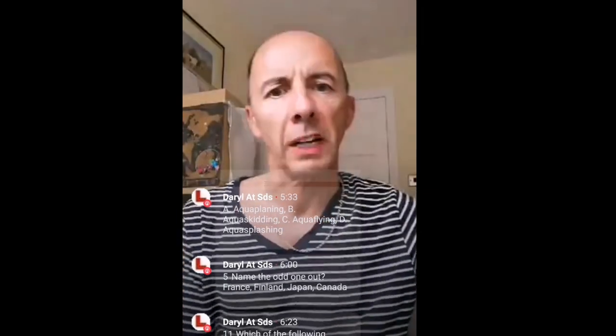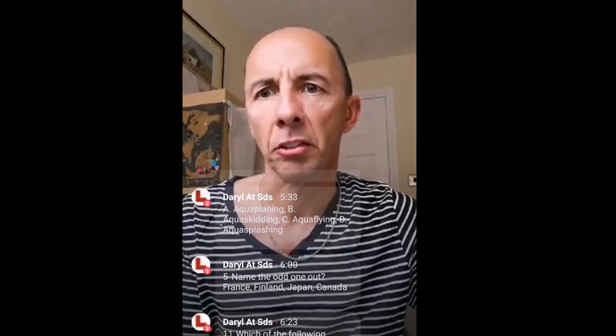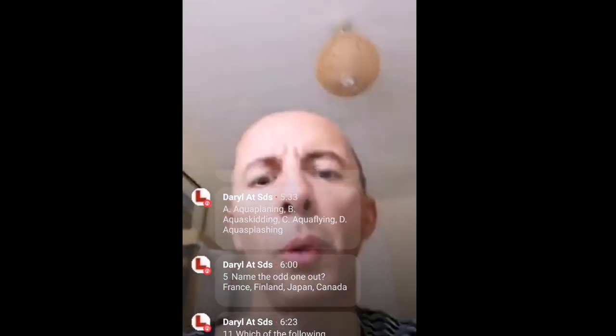Questions six to ten are a picture round, so I'm going to turn the camera around. Unfortunately there's no way of me sharing the screen on Facebook, so I'm going to have to use the camera. I'll try to get things to a reasonable size and show you some images and ask you some questions about them.